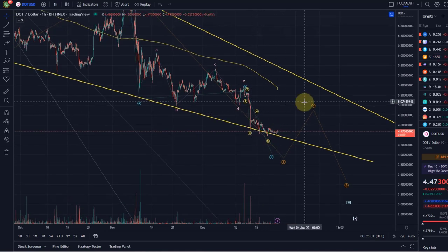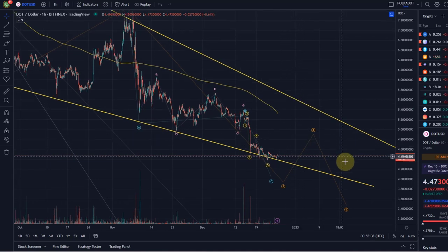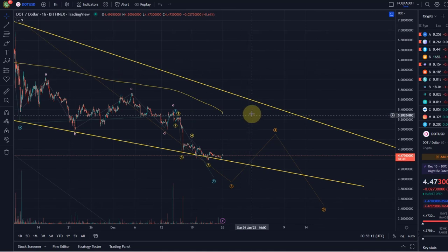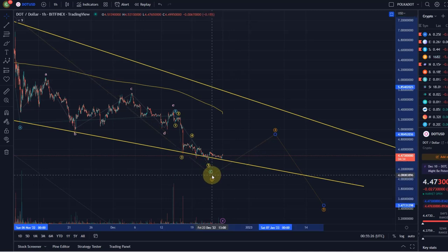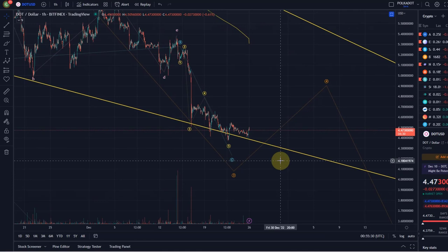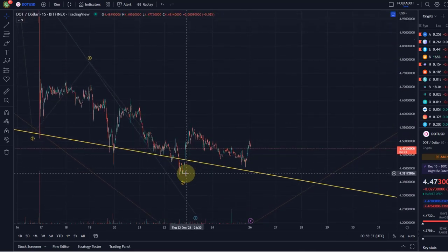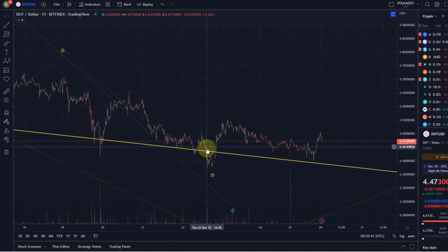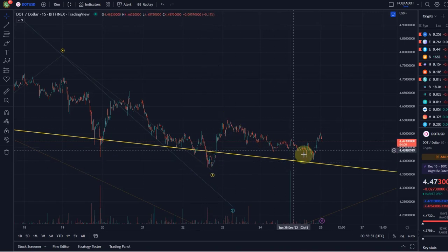Five waves look complete, so there's now a chance to recover in possibly a wave four. That could go all the way up to the resistance trend line. Resistance will likely be around $4.70, then $5.30 and $5.70. However, there is currently no evidence that this has bottomed yet — we'd need something impulsive and strong to the upside to confirm it. On the 15-minute chart there is a possible five-wave move up: wave one, two, then wave three, possibly a four, and then a five in an ending diagonal.